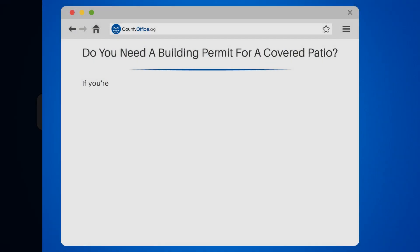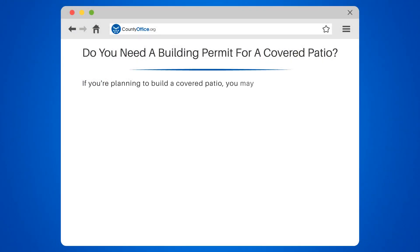Do you need a building permit for a covered patio? If you're planning to build a covered patio, you may be wondering if a permit is required. In most cases, the answer is yes.